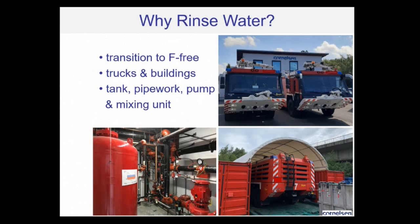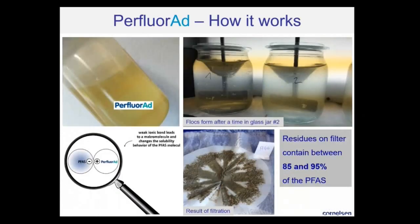For cleaning the tank of the firefighting truck, up to 1,600 liters of AFFF can be in such a truck. Furthermore, it is required to clean all the pipework, the pumps, the mixing unit where water is added to the concentrate and goes to sprinklers or cannon. As you can see here, this is a very valuable truck — worth more than a million euros.